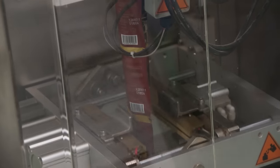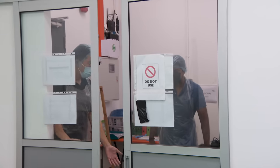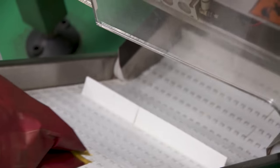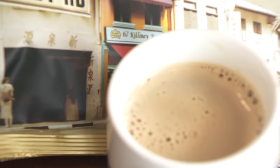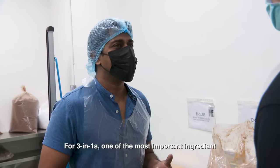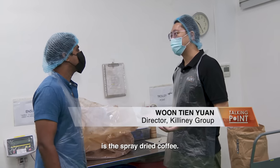But how do you turn coffee beans into powdered mix? I'm at home-grown coffee brand Killiney — not one of their cafes, but a location I've been given special access to: their instant coffee factory. This is where they've been creating their three-in-one mixes since 2020. Do you know how three-in-one coffee is made? For three-in-one, one of the most important ingredients is the spray-dried coffee.